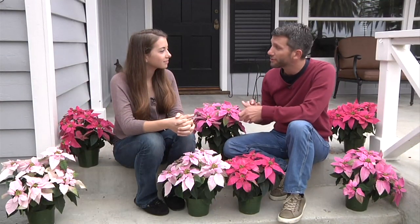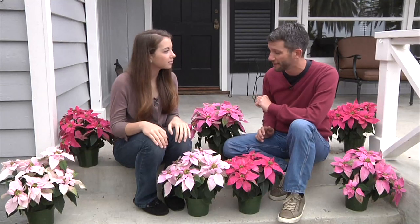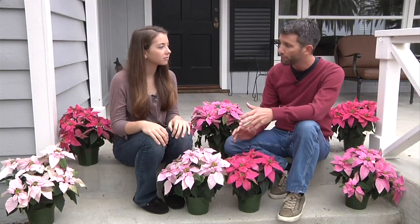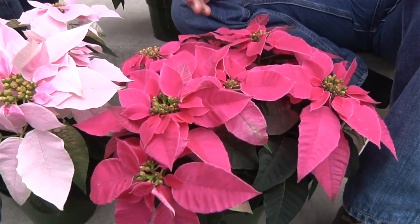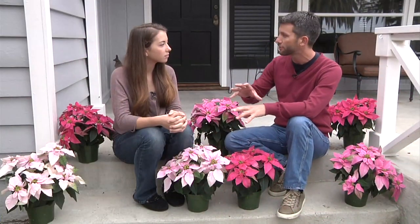These princettias may look like poinsettias but they're actually a different take on the poinsettia. In Japan and in Europe people use them as an indoor plant, but they also use them out in the landscape, in the garden, and on tabletops. They're a great gift item, and for the entryway it's a great way to add some beautiful pink colors and tones.